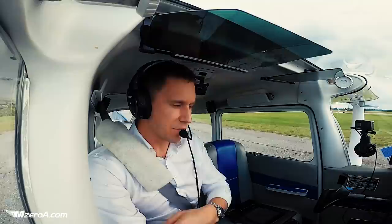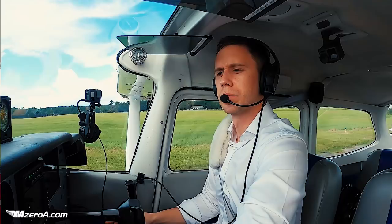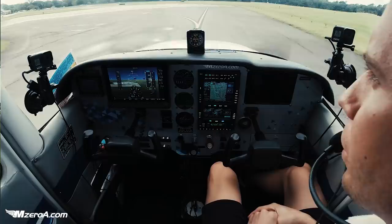Skyhawk 23 Mike Zulu, climb maintain 7,000. And it's up to 7 now — thank you for that, 23 Mike Zulu. Missed that, so we'll skip the 2,100.